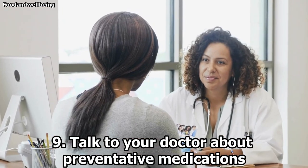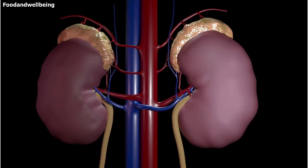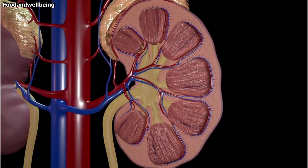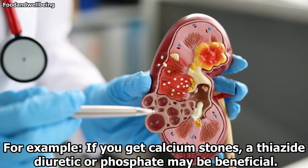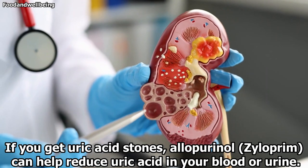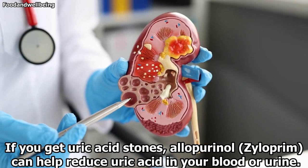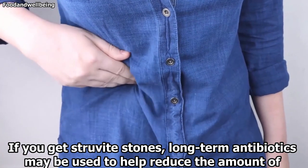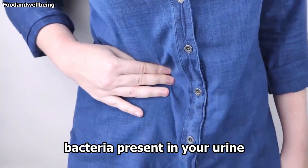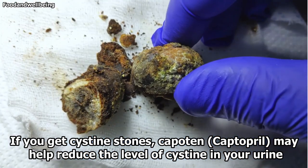9. Talk to your doctor about preventative medications. If you are prone to a certain type of kidney stone, certain medications can help control the amount of that mineral present in your urine. The type of medication prescribed will depend on the type of stones you usually get. For example, if you get calcium stones, thiazide diuretics or phosphates may be beneficial. If you get uric acid stones, allopurinol can help reduce uric acid in your blood or urine. If you get struvite stones, long-term antibiotics may be used to help reduce the amount of bacteria present in your urine. If you get cystine stones, captopril may help reduce the level of cystine in your urine.